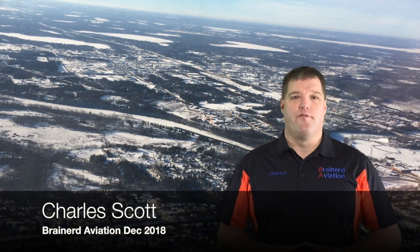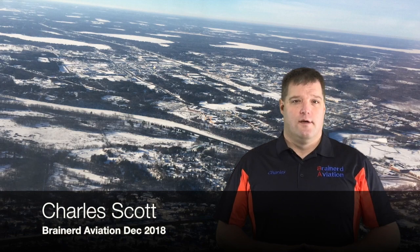Greetings fellow aviators. Welcome to Brainerd Aviation's video newsletter. I know everyone was hoping for our normal printed version and you were probably wondering why we made the switch. Not only are we going to bring you our newsletter in this new format, but we are giving you a little preview at what our new video series will look like.